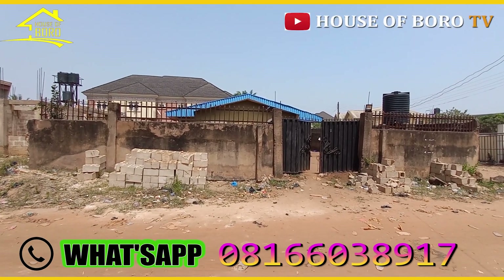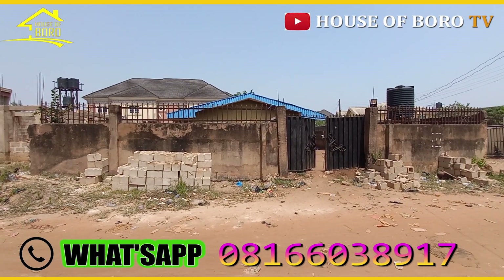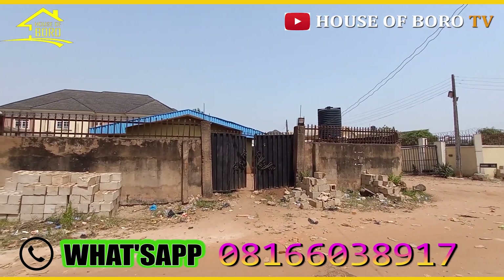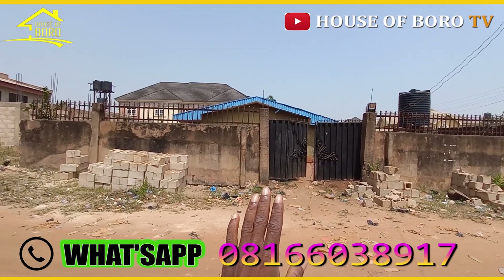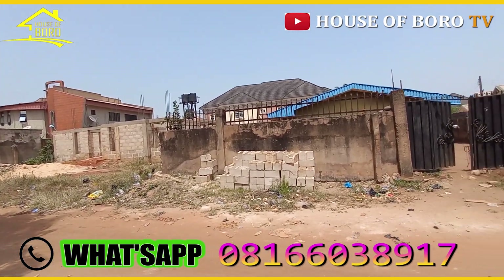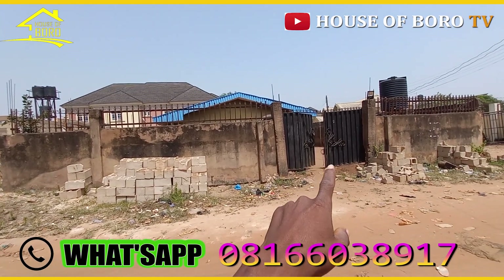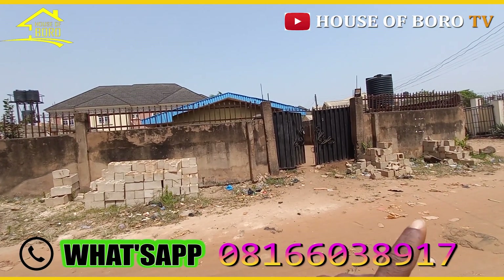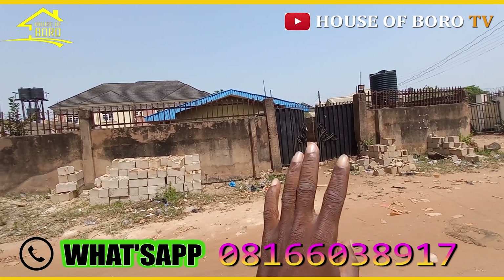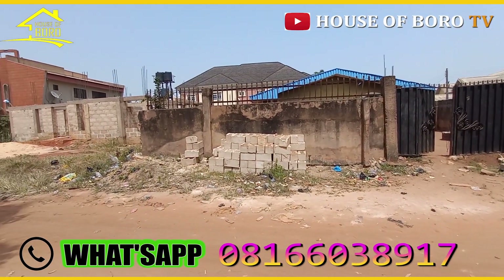Okay guys, you see this house here? This house is on a 50 by 100. I'll confirm that - I don't want to give wrong information. Some people might say it's up to 100, but when you get inside it might not be 100. I'll confirm, but this is on a 50 by 100.